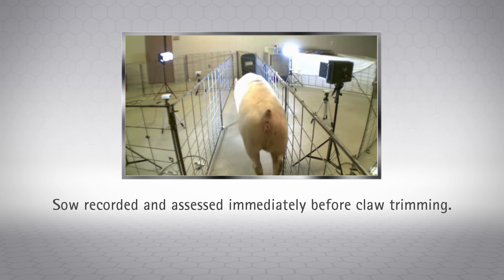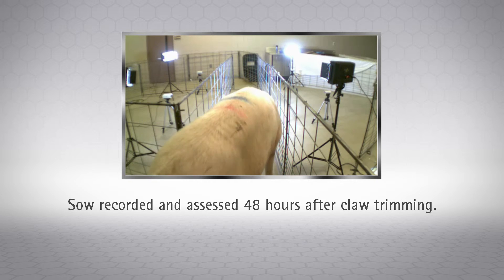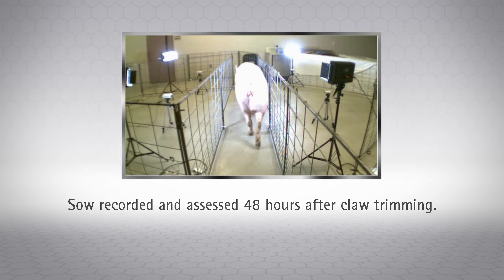We could see changes almost within that hour in how she walked, and by 48 hours later there were significant changes in the way she moved. Her stride length was about the same, a little longer. Her stance time — how long she was standing on each foot — tended to shorten a little bit. How long she was swinging the feet shortened as well, so she was moving faster. The calculation is that she's probably moving another meter and a half per minute. More importantly, you could just see by the way she was walking that she was much more comfortable — much happier moving, much easier to move and handle after we got her feet trimmed.